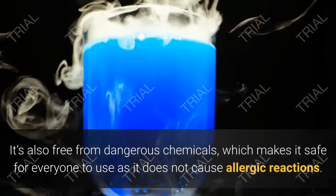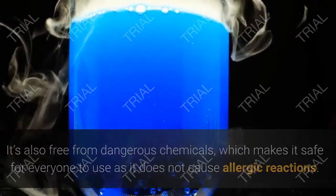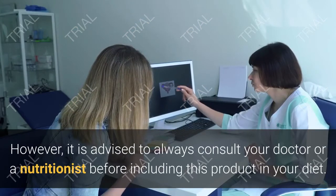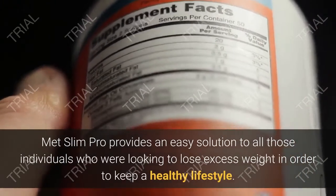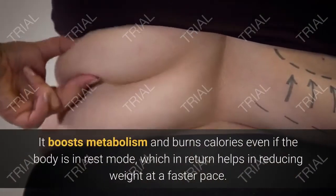MetSlim Pro outgrows other products because it works on the root cause of the problem while maintaining a strong immune system. It's also free from dangerous chemicals, which makes it safe for everyone to use as it does not cause allergic reactions. However, it is advised to always consult your doctor or a nutritionist before including this product in your diet.